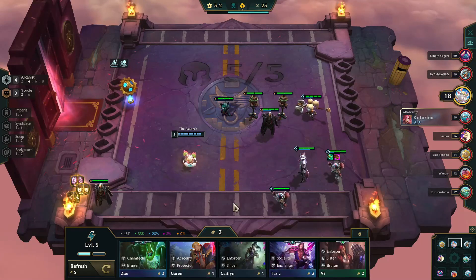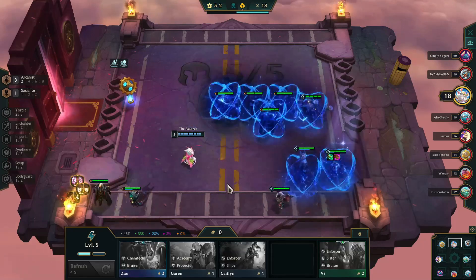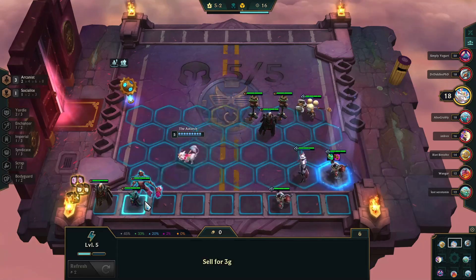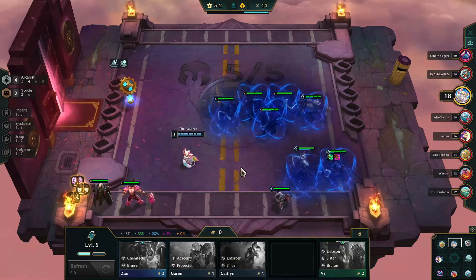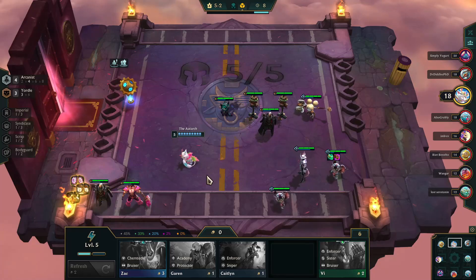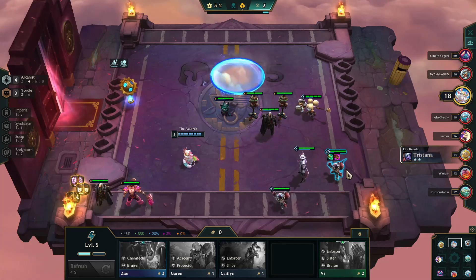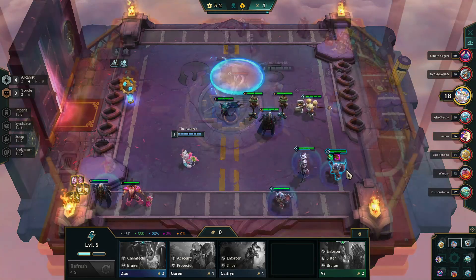After dispatching the NPCs, we're offered our second augment — an easy choice: Runic Shield, since I've decided Arcanist is the direction I'm going. I also want to quickly show something I like to do this season: whenever I see a Socialite, I pick them up and quickly put them in so I can find out where that spotlight is going to be. In this case, it's in that corner, which is always a valuable spot in an Arcanist build where you'll likely end up with Lux. So I keep Taric on the bench.